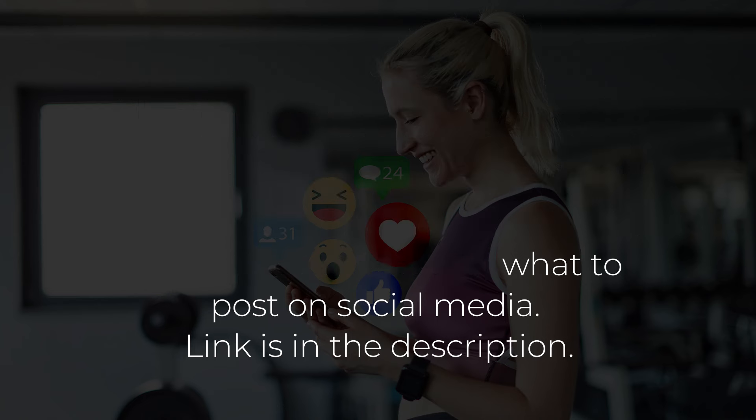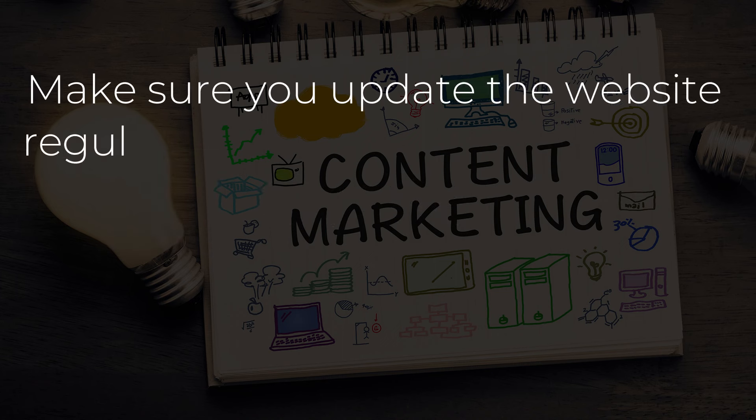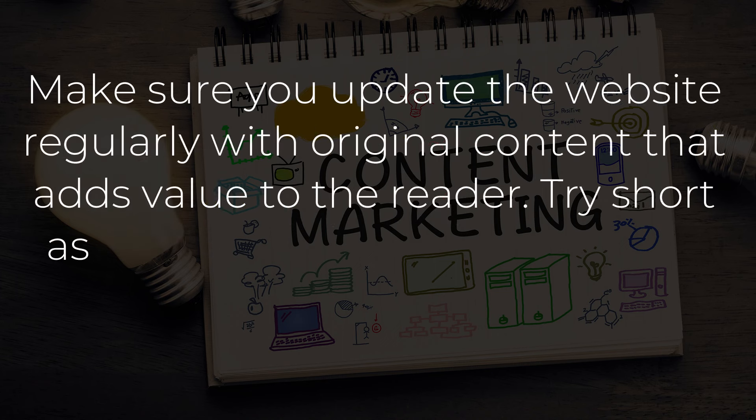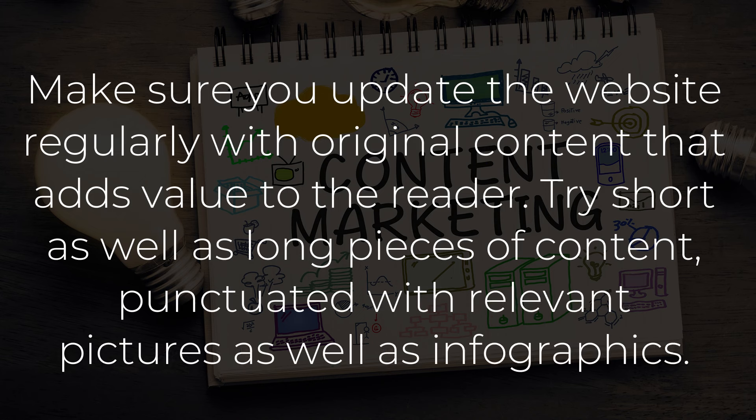Link is in the description. Point number 4: Content. Make sure you update the website regularly with original content that adds value to the reader. Try short as well as long pieces of content, punctuated with relevant pictures as well as infographics.